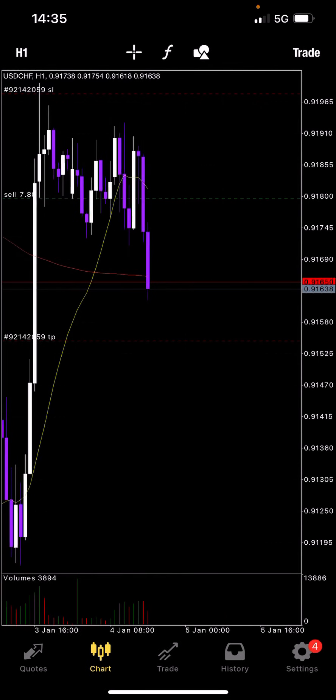USDCHF — again, very good trade. Breakout, outside bar, sell — stop loss just above the high and obviously TP at the nearest support zone.